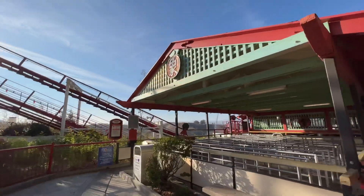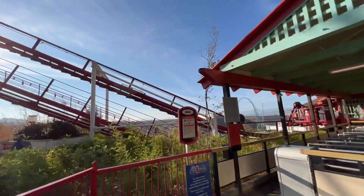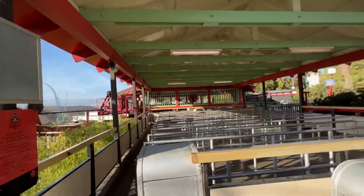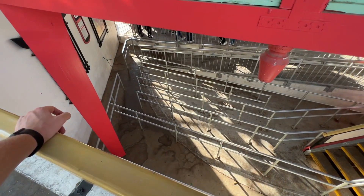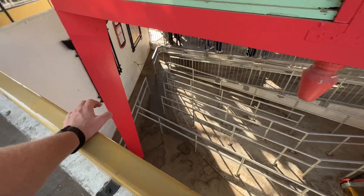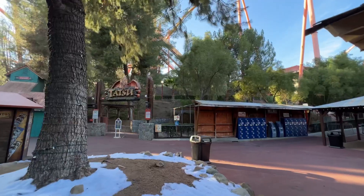Since we're at the top of Samurai Summit, let's give Ninja some love and take a spin on this nice little coaster. As you can see the line is extremely long today. I don't know if I can wait this long — this is pretty brutal. That was a lot of fun on Ninja.